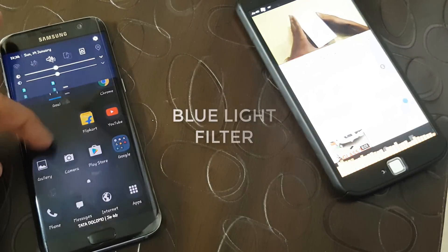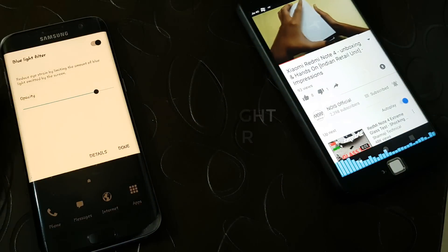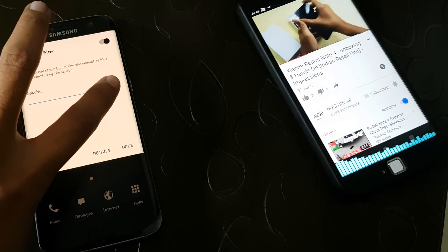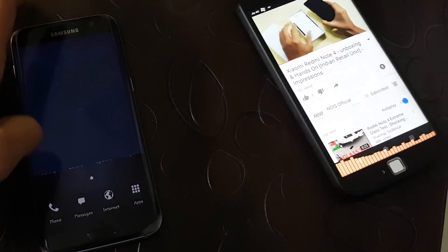You also have the blue light filter, which is a great feature. This is useful when you're reading at night or using your phone at night. Just adjust the opacity level, and you can also set what time you want the blue light filter to turn on.